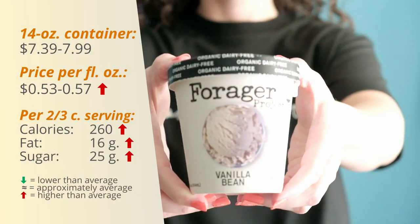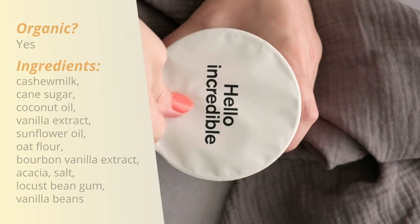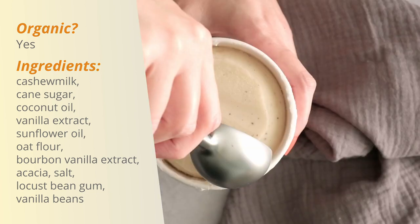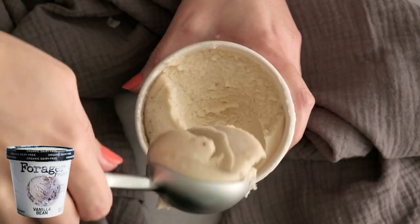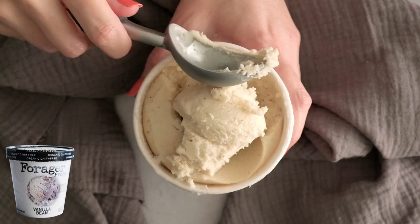Vegan ice cream number six is Forager Vanilla Bean. I've never tried this one but Dominique has tried it before in chocolate. It was pretty easy to scoop but also felt a little icy and was breaking in clumps — it was hard to get out of the ice cream scoop.